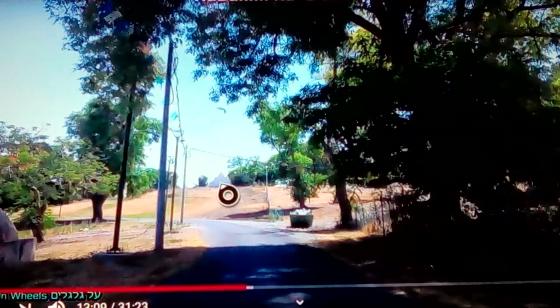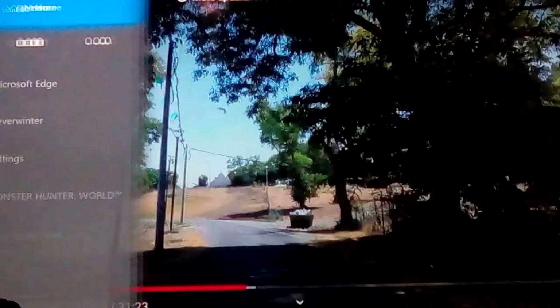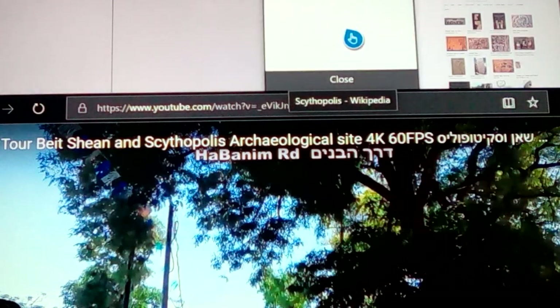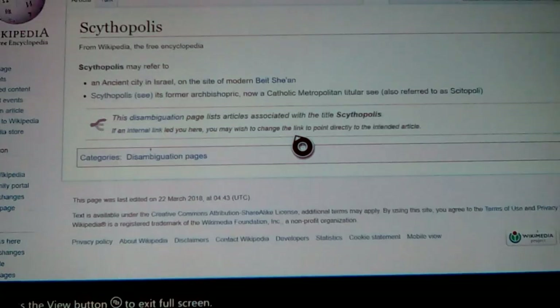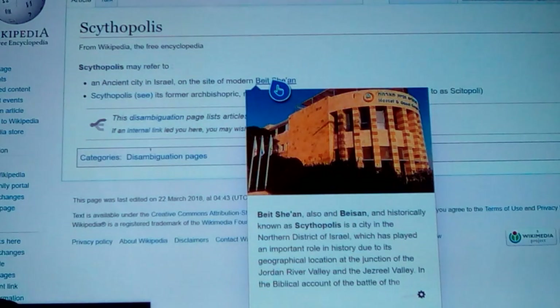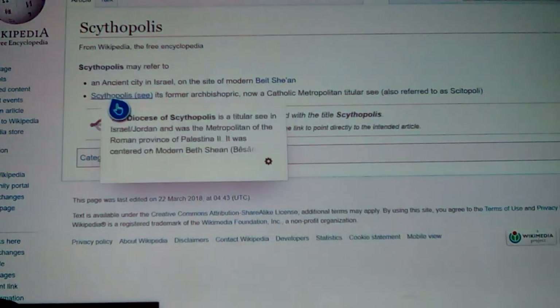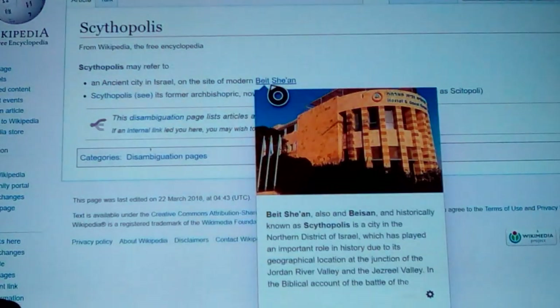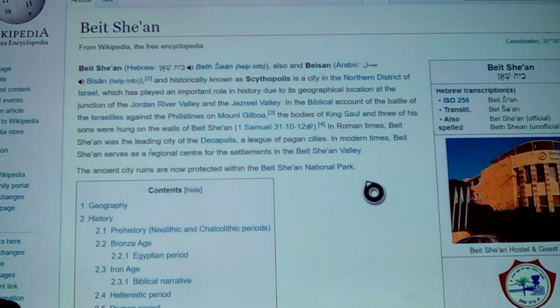That's just outside of this town — you can see way in the distance there's a little town there. Where you really find it listed is under the ancient city in Israel, on the side of modern Beit She'an. The name sounds familiar — how about Scythopolis? Ever heard of Scythopolis? Yeah, there was a city — that was the city of the Scythians. Scythopolis, historically known as Scythopolis — a city in the northern district of Israel.